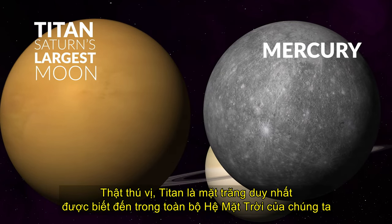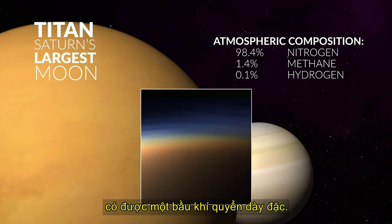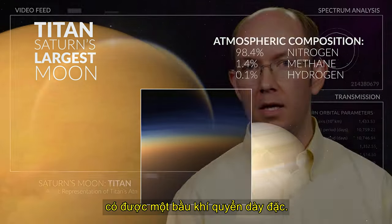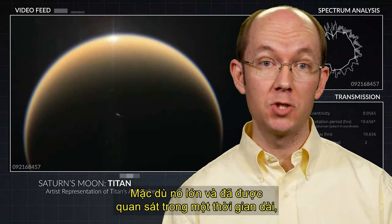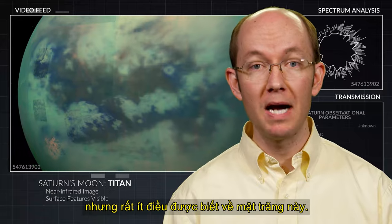Interestingly, Titan is the only known moon in our whole solar system to have a dense atmosphere. Even though it is large and has been observed for a very long time, very little was known about this moon.